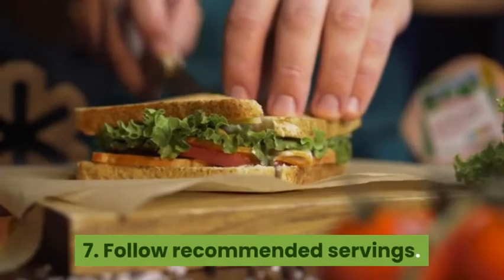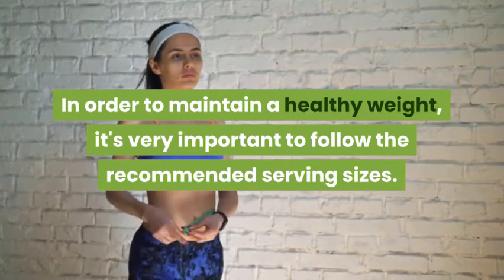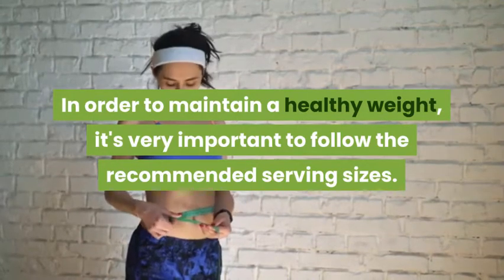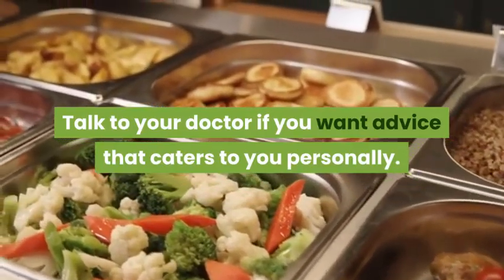7. Follow Recommended Servings. In order to maintain a healthy weight, it's very important to follow the recommended serving sizes. Talk to your doctor if you want advice that caters to you personally.